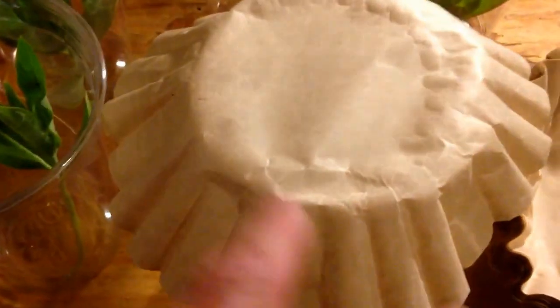Now they're each going to get one of these filters like this, and the filter is going to go on the top of the cup — we can do it one-handed — and we're going to put a rubber band around it.